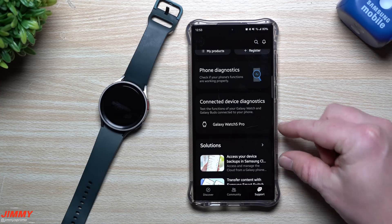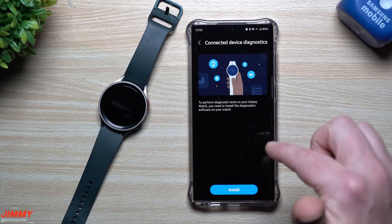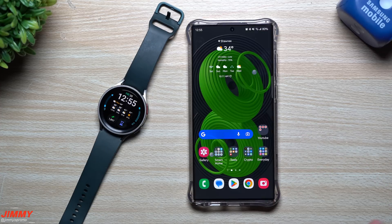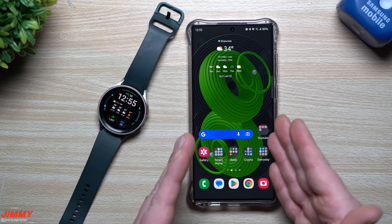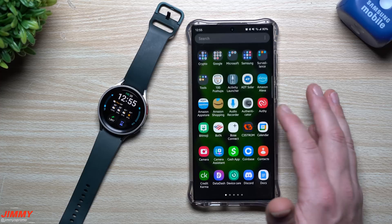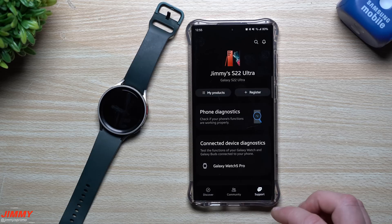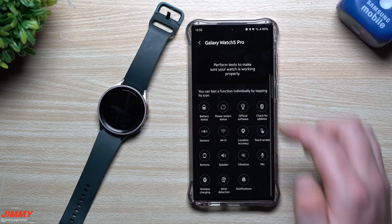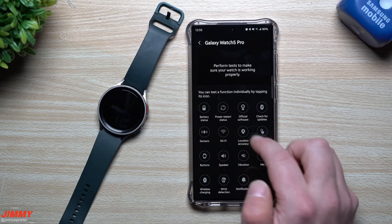If I had my Galaxy Buds 2 Pros connected to this phone, you'd see two options — my Galaxy Watch 5 Pro and the Galaxy Buds 2 Pros. Right now we only have the Galaxy Watch 5 Pro connected, and this is the brand new part from this update. Once I updated the software, I was still inside Samsung Members and tapped on the watch — it didn't work. I had to fully close out of the application, then reopen it and go back into Support to see the diagnostics for the Galaxy Watch 5 Pro.